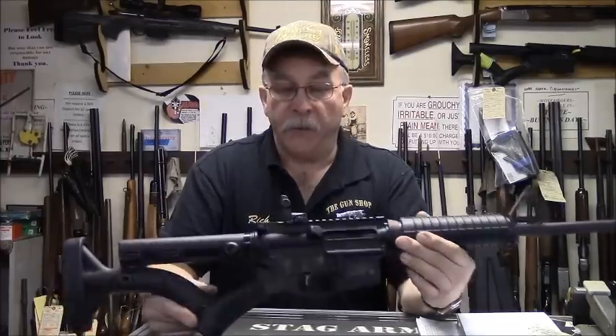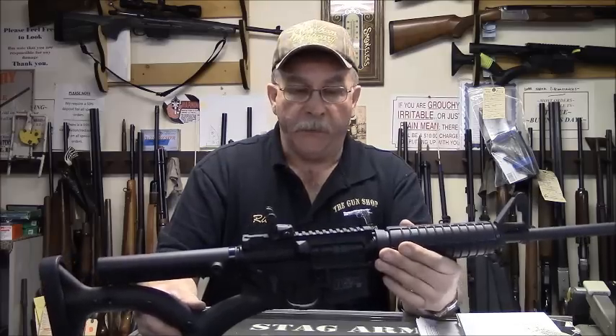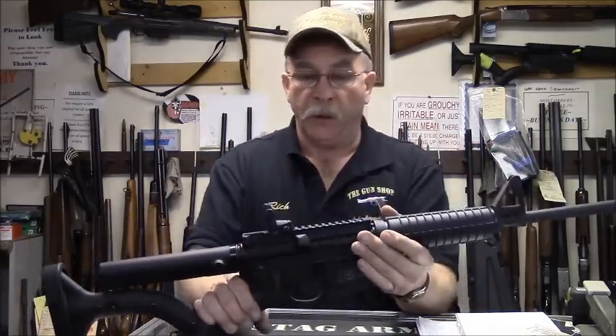This is a Smith & Wesson M&P 15 Sport. This is one of the first rifles that we converted, basically because it's an entry-level AR-15 platform from Smith & Wesson and it comes without a bayonet lug and with a plain barrel, so we don't have to worry about taking care of the threads.